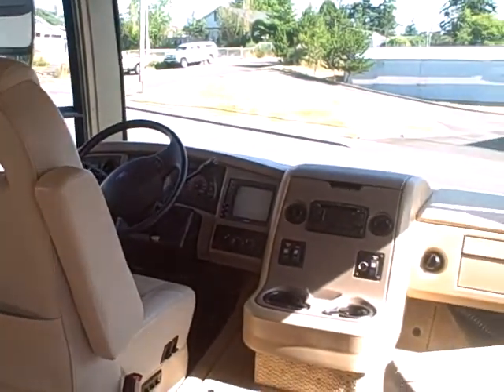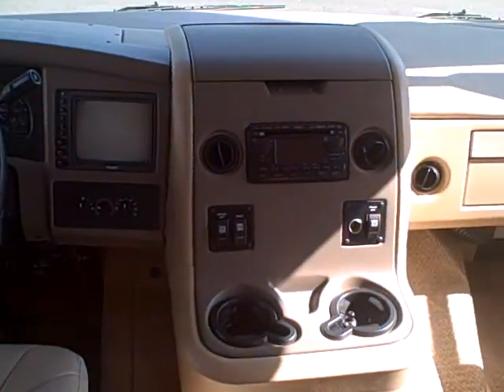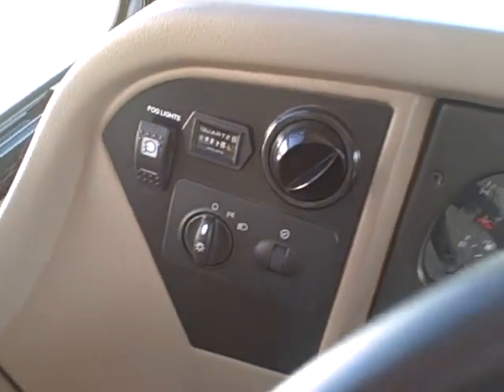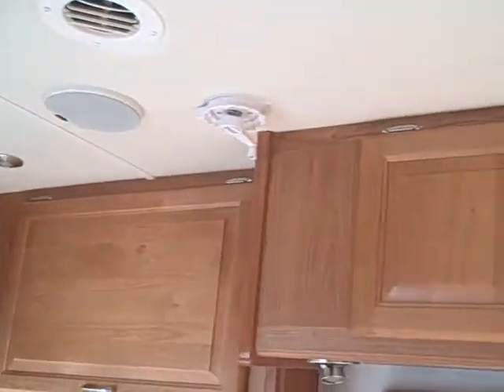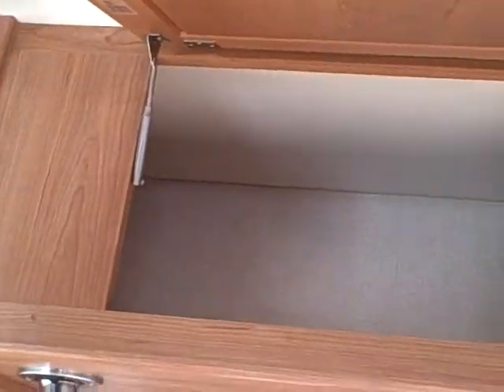Got leather captain's chairs in the front, as well as a leather Euro lounger right here behind with the ottoman. Power seat for the driver. AM FM CD player. 10,000 miles on the coach itself, 27 hours on the generator. Toshiba TV for entertainment up front here. You can see on the ceiling it's got a padded ceiling, speakers built in, as well as dimmable mood lights throughout the coach. High quality dovetail cabinets on spring hinges.